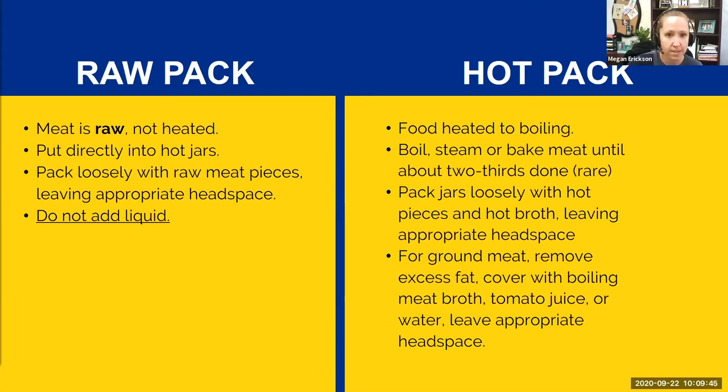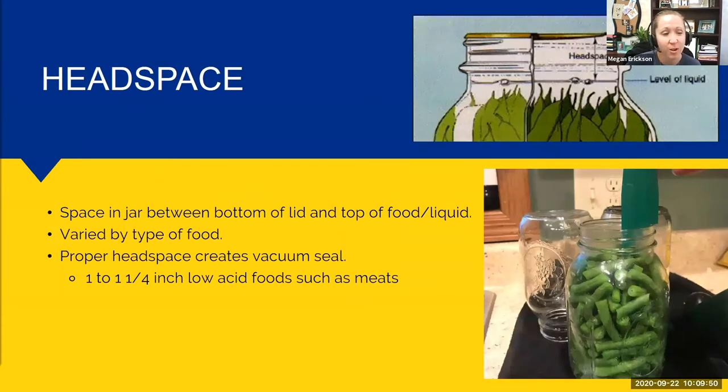Headspace — as shown in the picture — is the space in the jar between the bottom of the lid and the top of the food or liquid. It varies by type of food. For low-acid foods such as meats, it's anywhere between one inch to one and a quarter inches, so always look at your recipe. Proper headspace is what creates the vacuum seal and ensures a good success rate for all your jars sealing. If you have too little headspace — liquid or meat all the way to the top — it will seep over the edges and prevent a good seal.